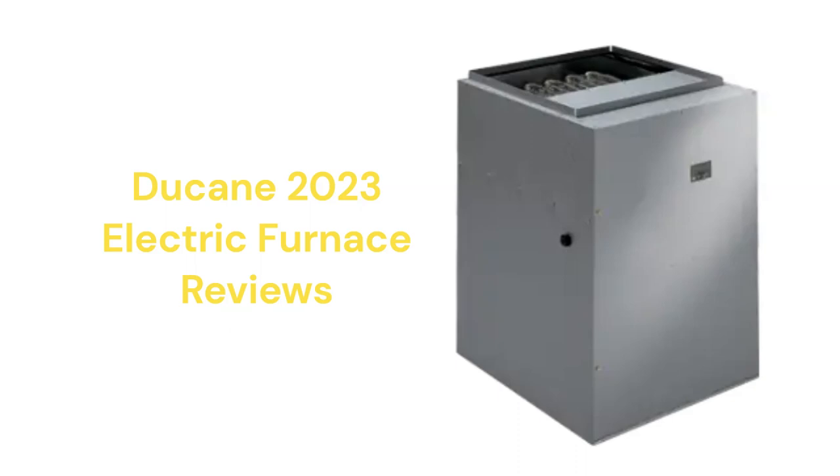The refrigerant coils use their MHT technology for enhanced refrigerant and airflow through the unit, which maximizes efficiency for the unit size.